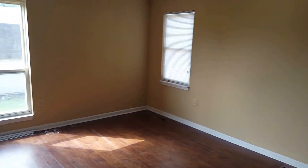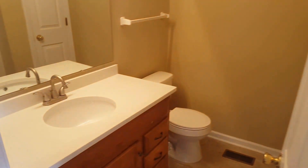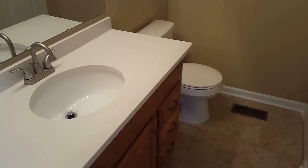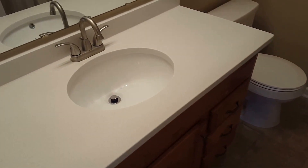The master bedroom is on the main level. We've got laminate floor throughout it. There's a large master bath with a new vanity and vanity top, tile flooring, and a full shower. The master also has a nice big walk-in closet.